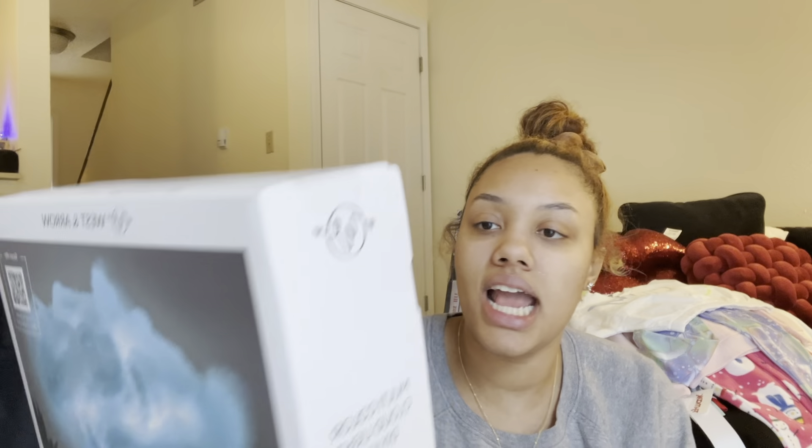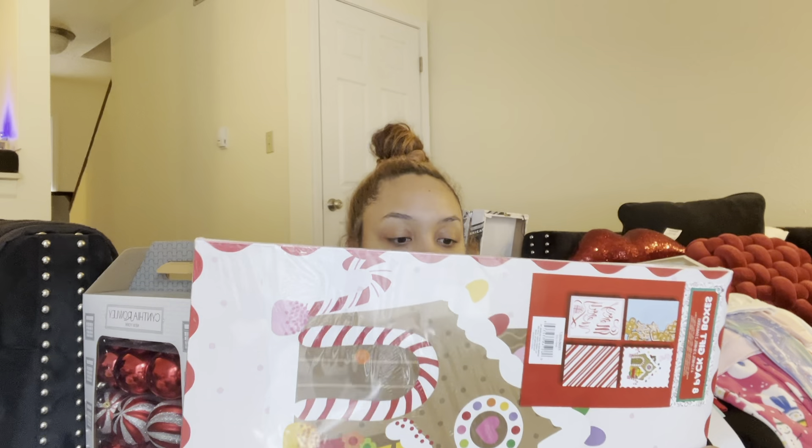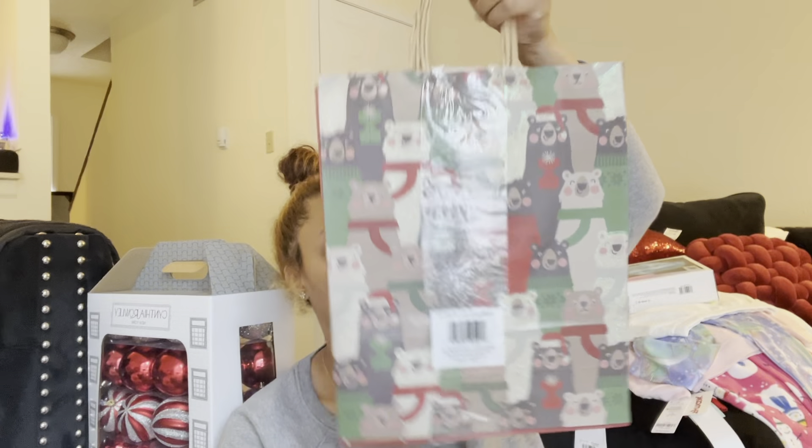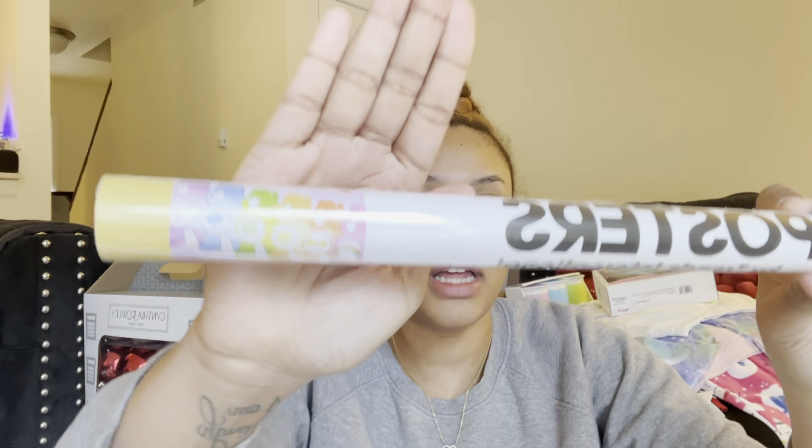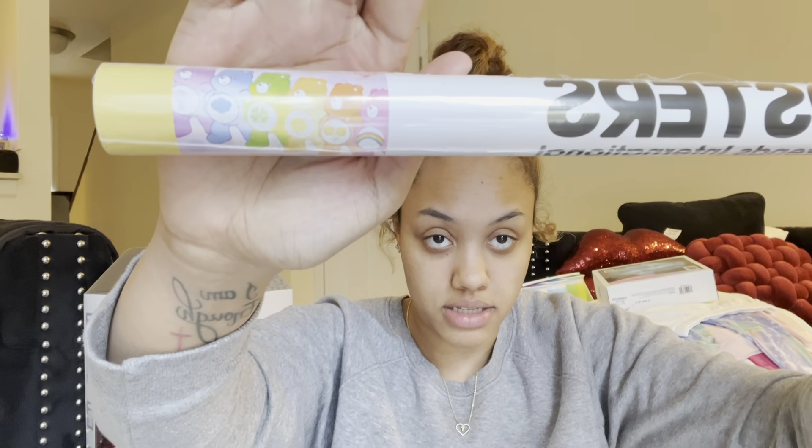I also got this cloud LED lamp for her Care Bear room — I'm going to put it in there as decoration. And then I went to Five Below and got some gift boxes and bags to put her Christmas stuff in, trying to keep it girly.